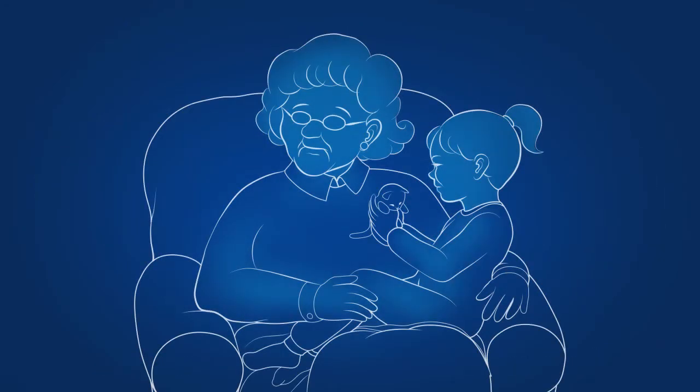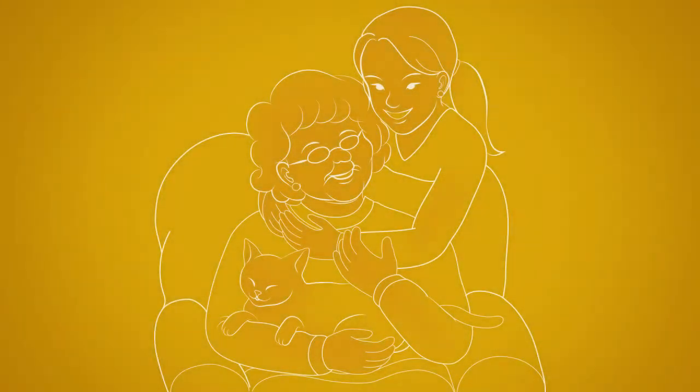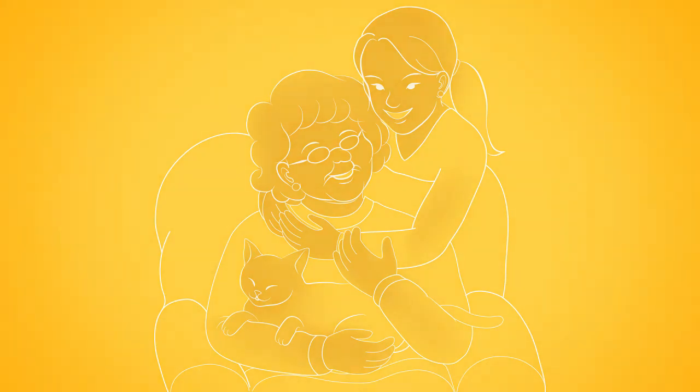With TFP5, Alzheimer's patients may one day live longer, healthier lives with more time to spend with loved ones.